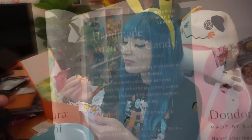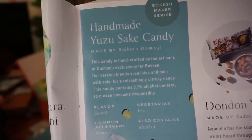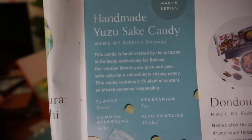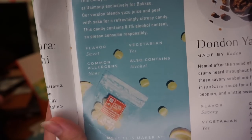Next is the Handmade Yuzu Sake Candy, handcrafted by artisans at Daimonji exclusively for Bokksu. It blends yuzu juice and peel with sake for a refreshingly citrusy candy. It contains 0.1% alcohol content, so please consume responsibly. This brings me back to drinking yuzu highball in Japan — it tastes exactly like that yuzu drink. The 0.1% alcohol makes it an even better gift for anyone who likes Japanese drinks.